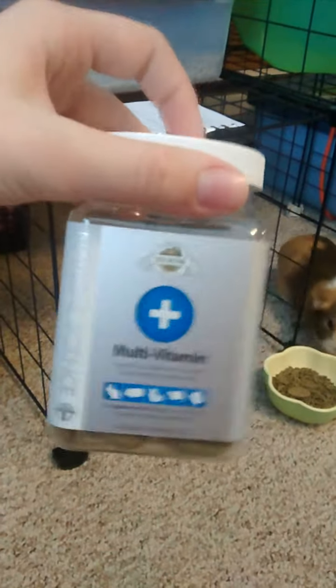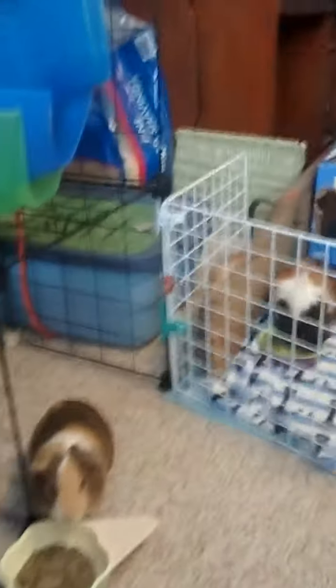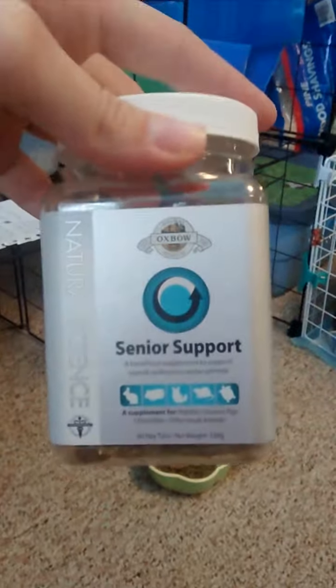There's a whole bunch of different hay tabs for this sort of thing. Scooby's going to be a senior in a couple of months this spring, so I got him senior support along the same line. Those just go in this mini basket.